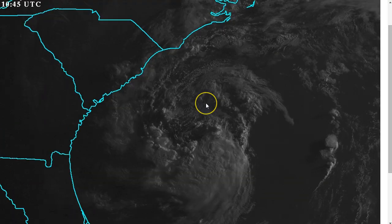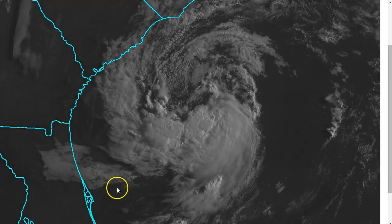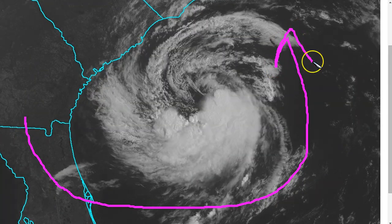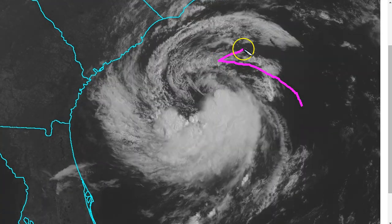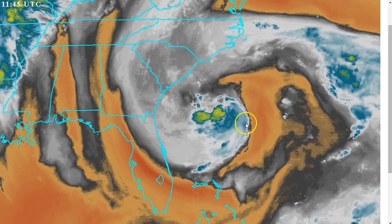The other problem for this, though, is even though it has warm water currently, there's a lot of dry air that we noted yesterday coming off and wrapping around toward the east side of the system. It's now finally made its way to the east side and it's starting to wrap in right here in the northeast quadrant, and we can see that illuminated better in the water vapor loop.